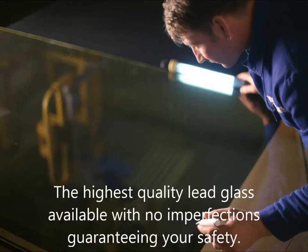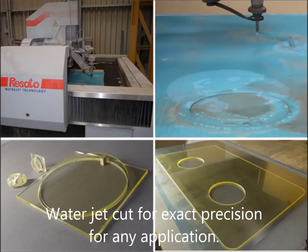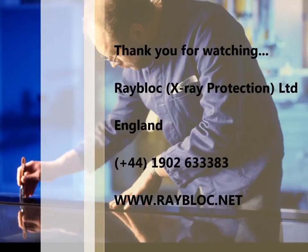Keep up to date with our latest news and innovations by following us on Twitter at twitter.com/rayblock. You'll also find information on all our products at rayblock.net, and if you have any inquiries or information you'd like us to look over, feel free to contact inquiries@rayblock.info.